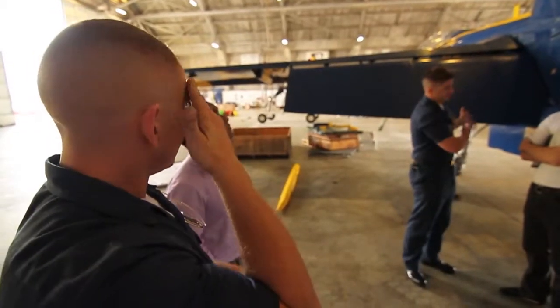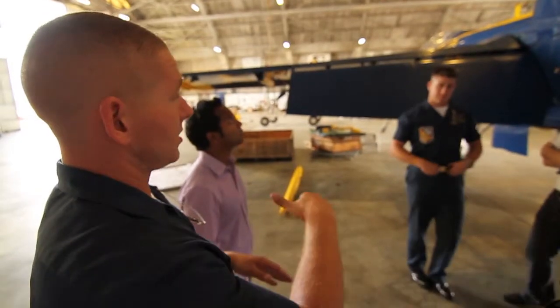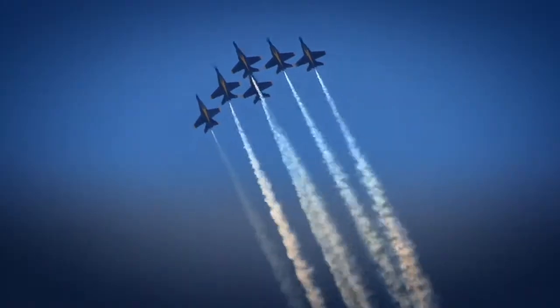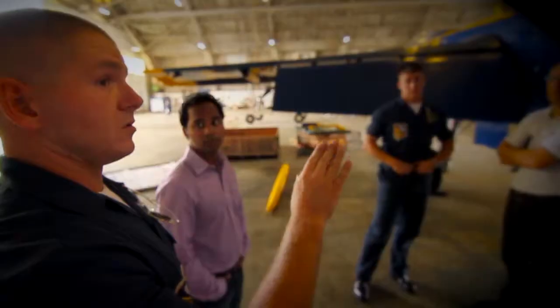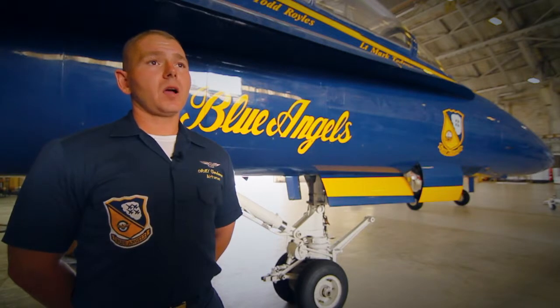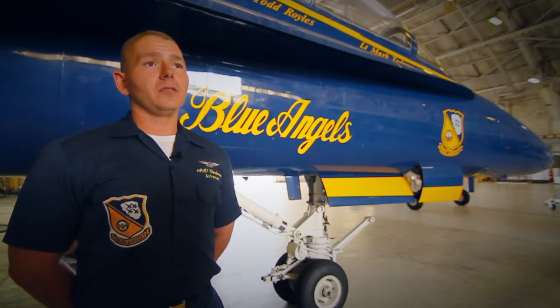Take for example Eric Van Dam. He's a Blue Angels airframe structural mechanic. He lives to make machines fly, but not always in the sky. He also builds hot rods. If I'm not working on an aircraft, I'm probably either in the gym or in the garage.